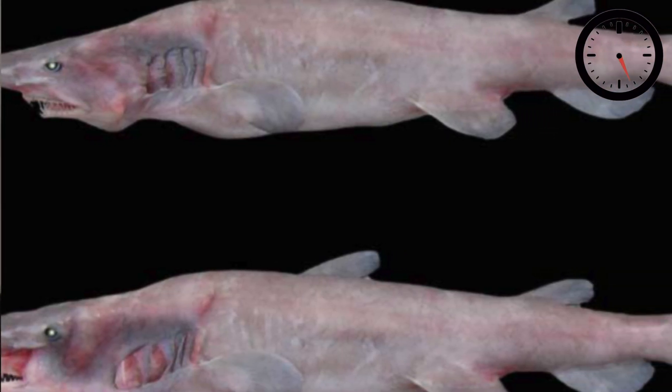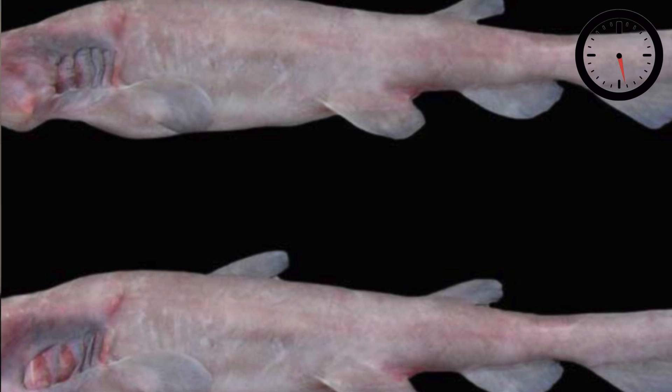Most of our records of goblin sharks come from the waters of Japan where the species was first discovered back in 1898. I definitely would not want to be the guy who discovered that fish for the first time. Goblin sharks tend to have a sort of pinkish hue, although this isn't thought to be because of pigmentation in their skin. It's actually thought to be because the outer layer of its skin is transparent, which means we can see the oxygenated blood running through its veins. Gross.